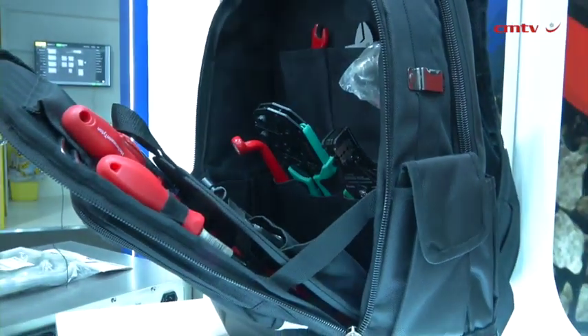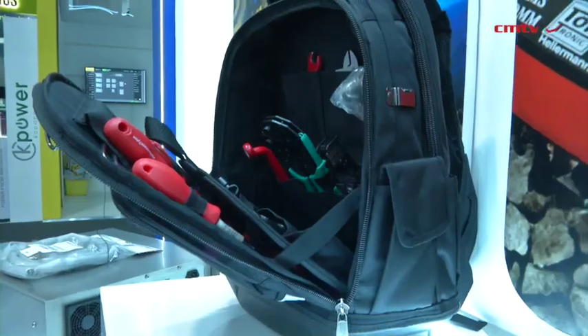This year at Electra Mining we have four different products that we are showcasing. We're a cable tie company, so we've got two specialised cable ties: a stainless steel cable tie and a cable tie that does RFID, which is non-contact identification.